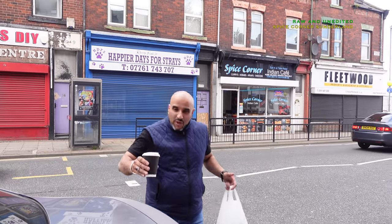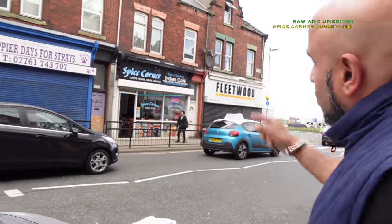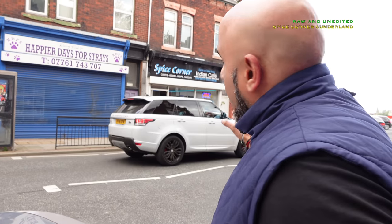Right then guys, welcome back. It's the Food Trail TFT and we are back with another street food review. Today's hot spot: Spice Corner - not quite on the corner, but it's called Spice Corner on Hilton Road in Sunderland.